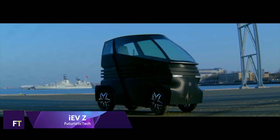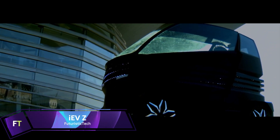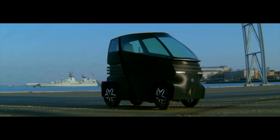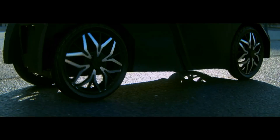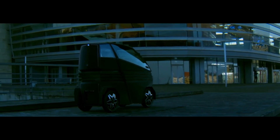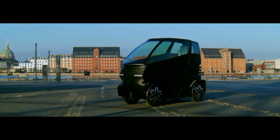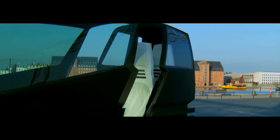IEV-Z. The revolutionary IEV-Z can adapt to your every requirement, making it the ideal electric car for city dwellers. The anticipated release date is in the latter half of 2023, and the price is set at €5,850. With a maximum speed of 45 kilometers per hour and an impressive 100 kilometers range on a single charge, this smart micro-EV is perfect for city driving.